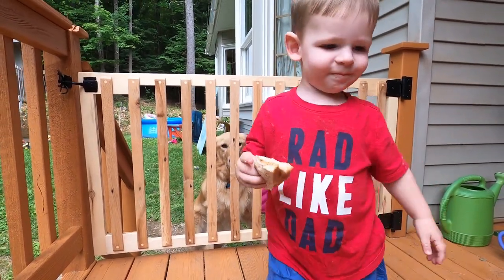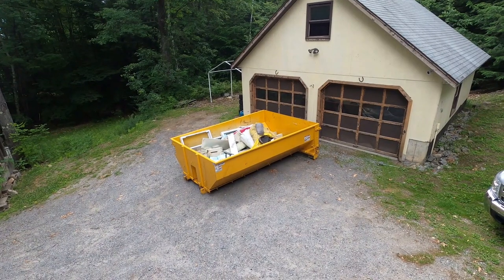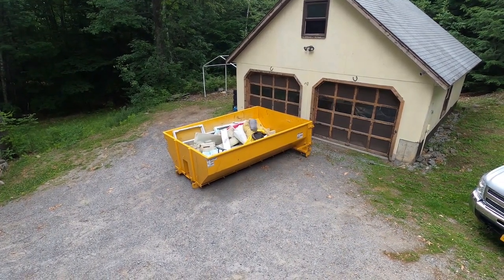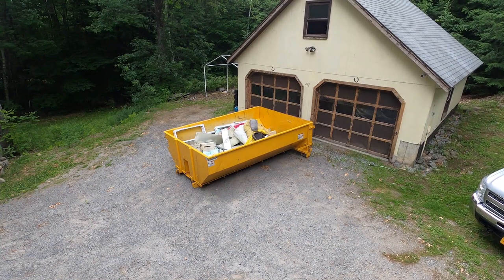Zach has been working all morning on cleaning out the attic. We got this dumpster delivered yesterday.